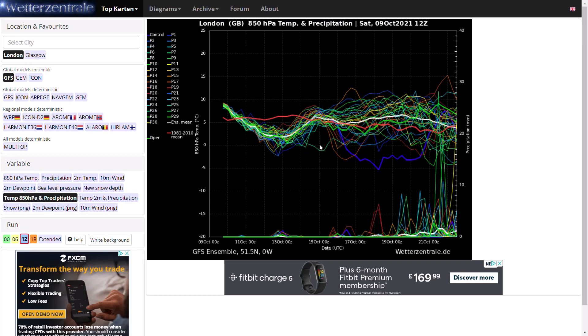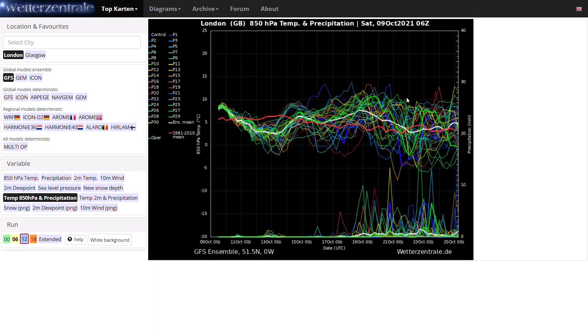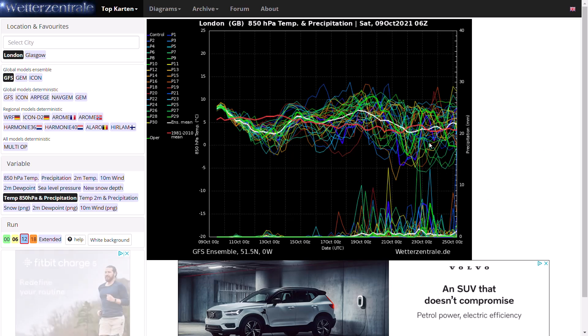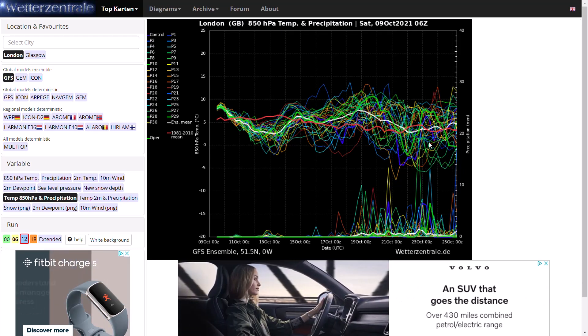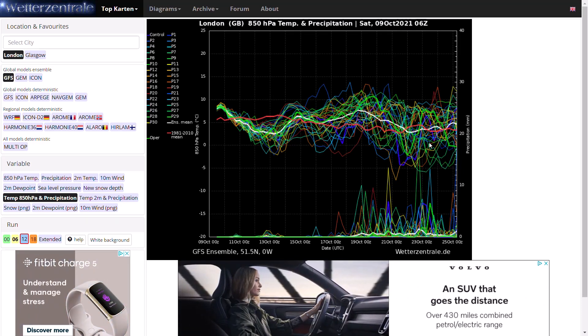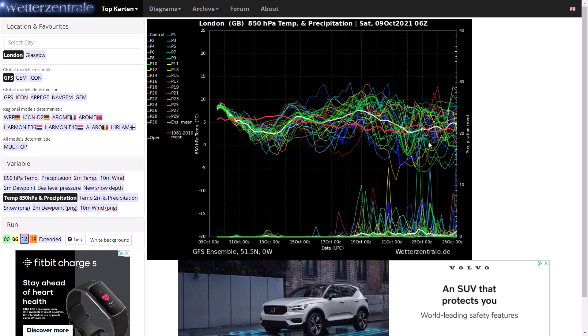On the 6Z ensemble runs you can see right towards the end - beyond where the 12Z gets to - we do have those colder outliers coming out, getting down to minus 5 at 850hPa. Remember the operational GFS run brought snow to Scotland, with that cold air never touching southern England - very small margins, especially at this time of year. Still generally some higher precipitation signals so we have to keep an eye on that.